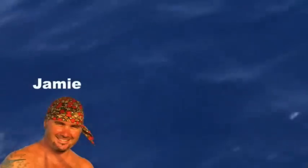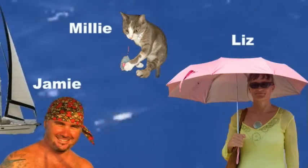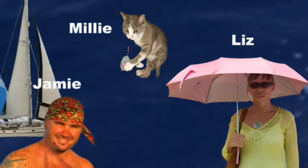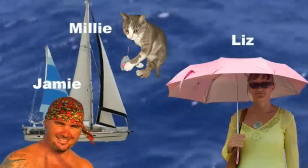Hello, my name is Jamie and this is my girlfriend Liz. We have a cat called Millie and we live on our boat which is called Esper. Thank you to all the children in Miss Lake's class at Wimbrydales Primary School for your questions, which we'll be answering soon.